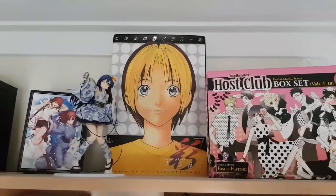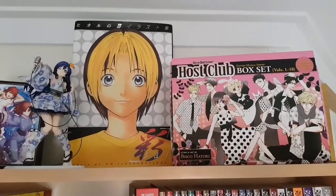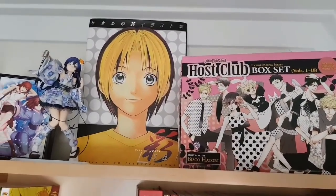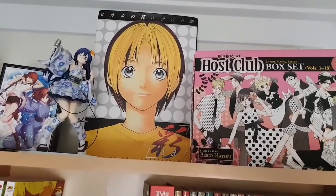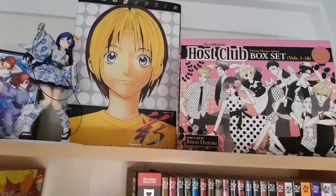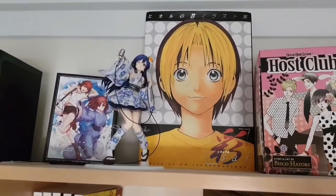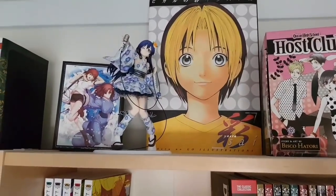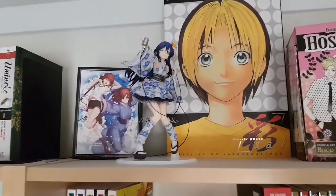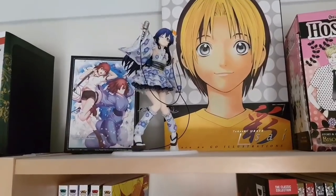Top of the last bookcase in the major bookcase unit is the Ouran High School Host Club box set for the manga — all 18 volumes in one set. Really funny, fun shoujo rom-com, more so on the comedy side than the romance side, but one of my favorite series. It's older but it's definitely a classic. We also have the Hikaru no Go art book — another Takashi Obata art book collecting his works. Umi from Love Live and the Japanese release of Recalled Out Summer, one of the Garden of Sinners follow-up OVAs.